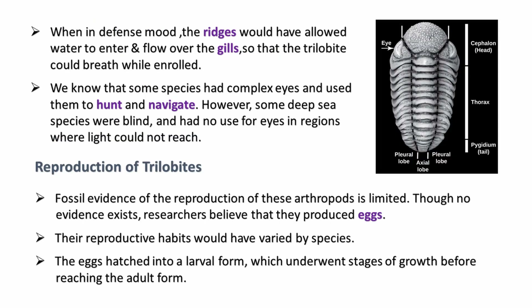Some species of trilobites had complex eyes, which they used to hunt and navigate. When they were almost extinct, they went to the deep sea where there was no light, making their eyes useless, which contributed to their extinction.